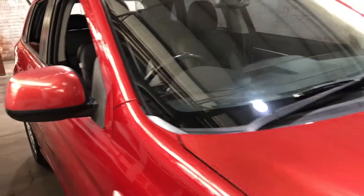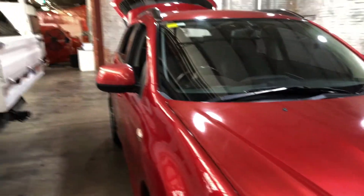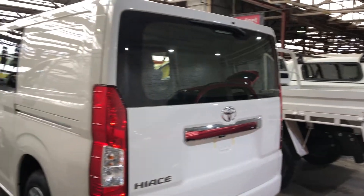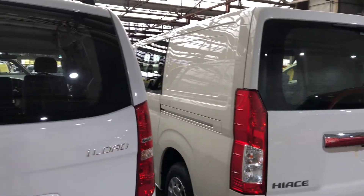At EasyAuto 123 is where you can deal direct and save. We have over 300 vehicles all under cover. Thanks again for your enquiry and we look forward to hearing from you.